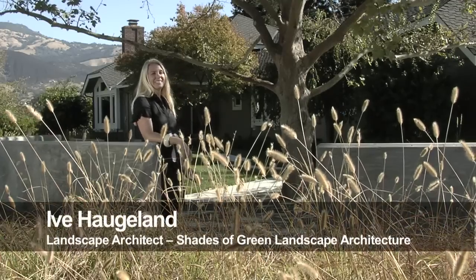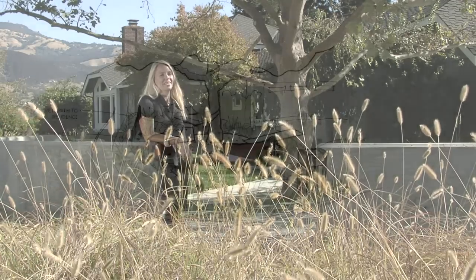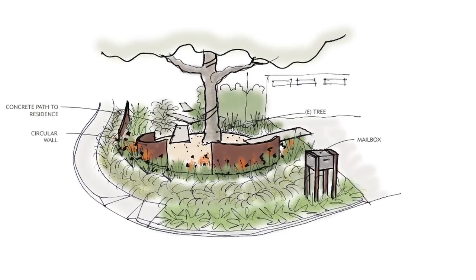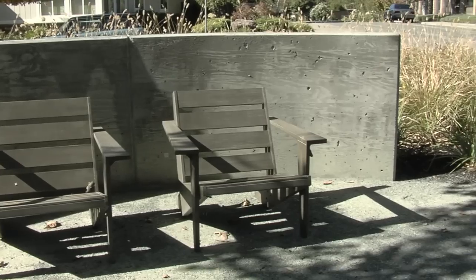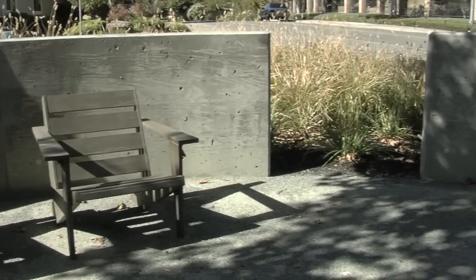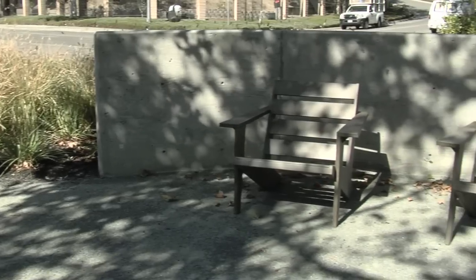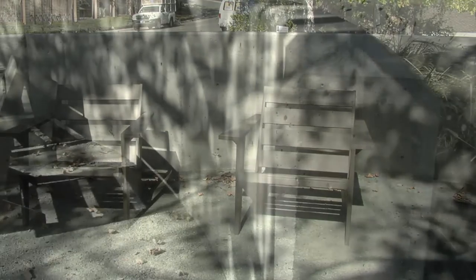In the front yard we did this circular patio under this existing tree. We have these three and a half foot tall concrete walls. It's a really nice place to sit — it kind of encloses you, kind of hugs you. But there's still this opening so you can get a little glimpse out to see what's happening around.